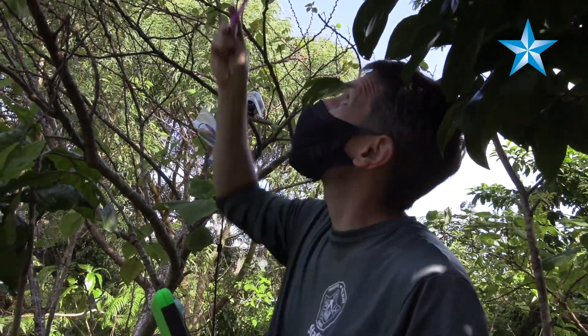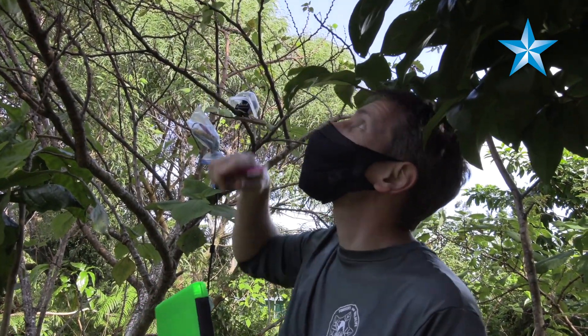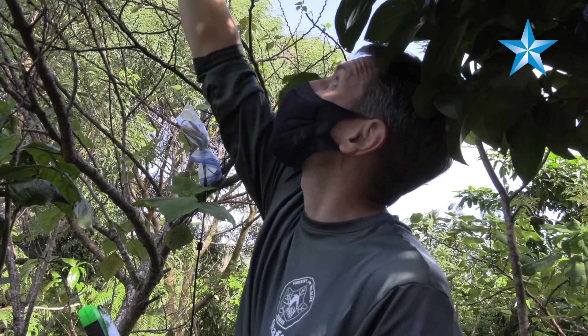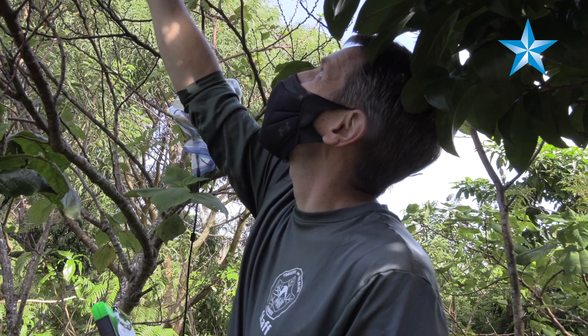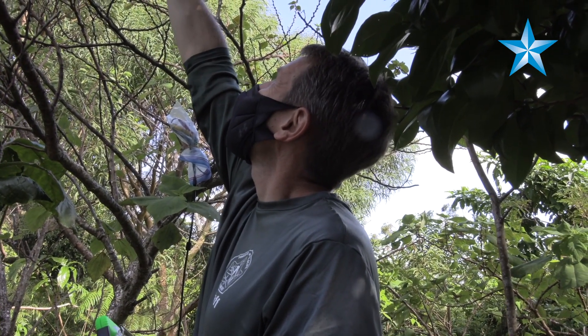Here we have one of our cameras focused on some caterpillars that we put out on the leaves two days ago. We're just checking to see who's still there — and it looks like they've all been eaten.